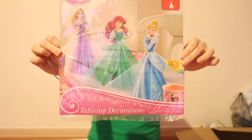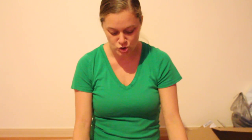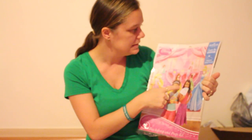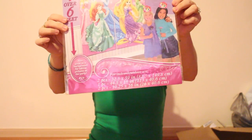I got these tabletop decorations to place on the table — probably the cake table or food table. And this I thought was really cool — this is a backdrop and prop kit. It comes with all these different little props, like a little fan, a little basket. It says 11 assorted props, so it could be many things. This will be fun for all the guests to take a picture with and hold up a little prop. And then last is this scene setter — it says 'Happy Birthday, Sparkle Like a Princess.' The kids can take pictures with this too.